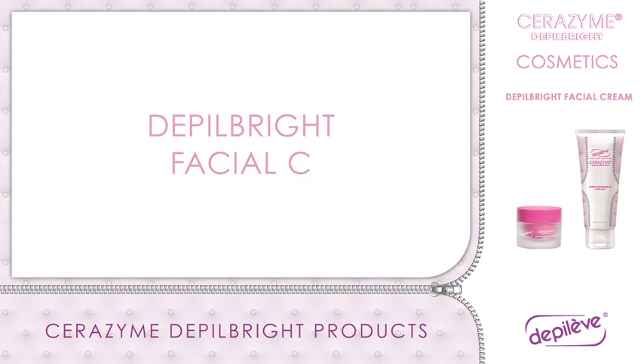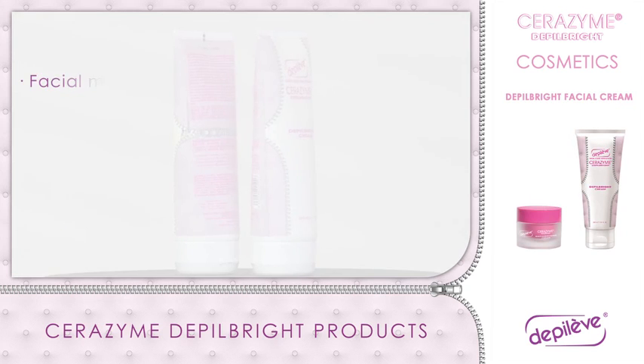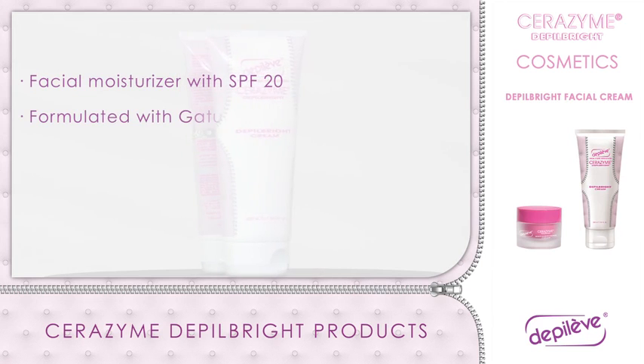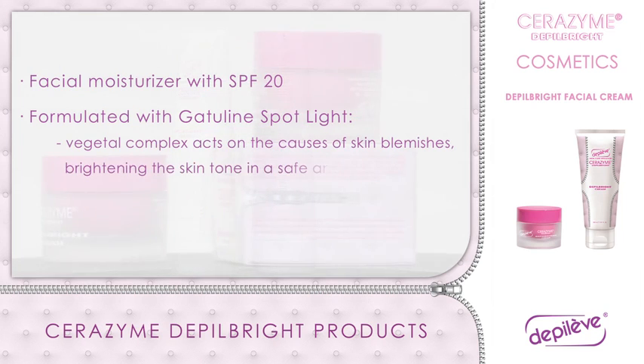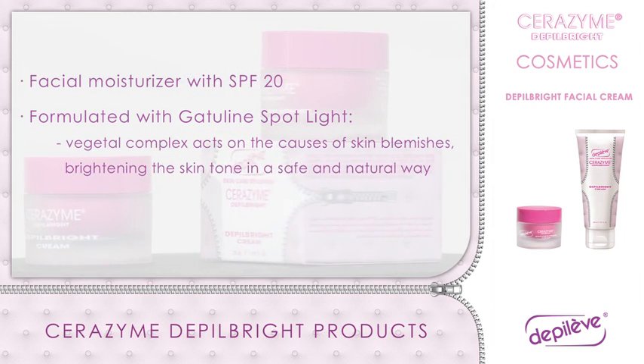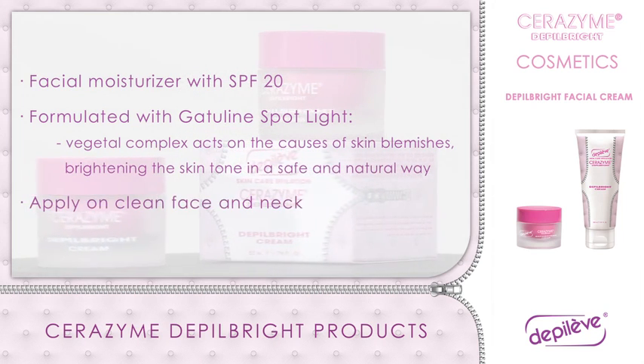Depo Bright Facial Cream: facial moisturizer with SPF 20, formulated with Gatiline Spotlight, a vegetal complex which acts on the causes of skin blemishes, blurring them and brightening the skin tone in a safe and natural way. Apply on clean face and neck.